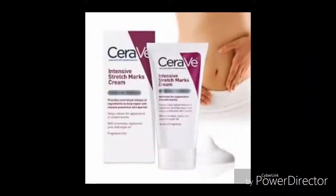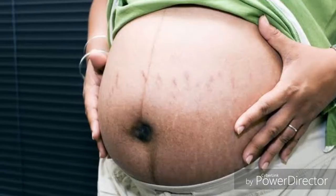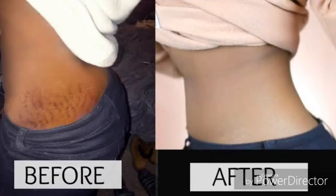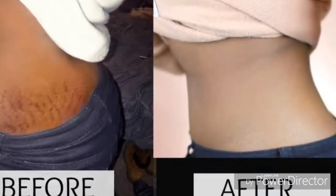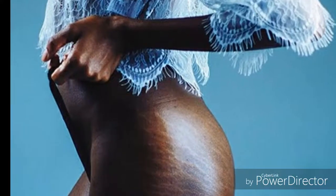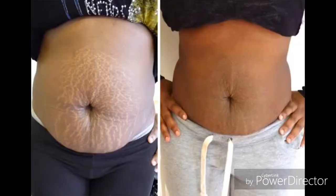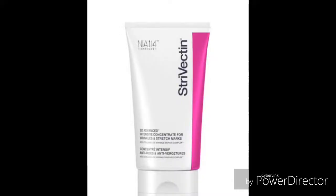In this video we're going to look at the six most effective stretch mark removal creams in Nigeria, arranged from the least effective — number six — to the most effective — number one. Make sure you watch this video to the end. If you are interested in any of the products I'll show you, click the links in my description box below to purchase them.